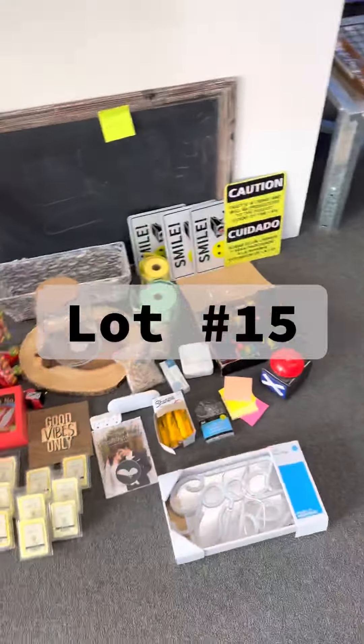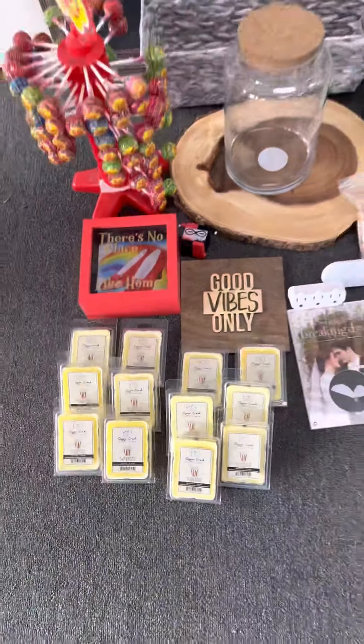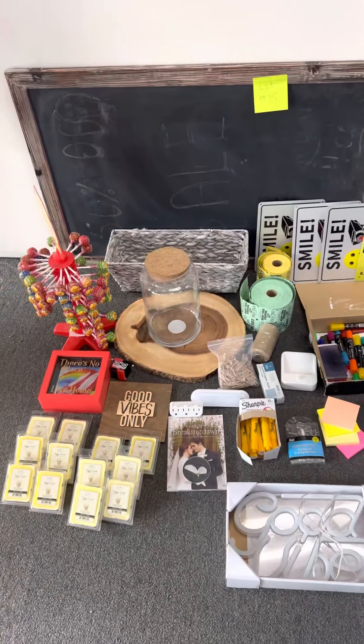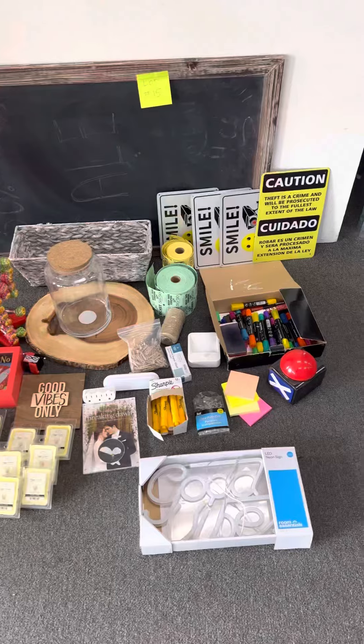Lot number fifteen — we have lot number fifteen, just our knickknack stuff. This is our popular set in our store: the popcorn melts, wax melts, and then all of this stuff — the chalkboard, chalkboard markers, and the signs. So everything you see here is included in lot number fifteen.